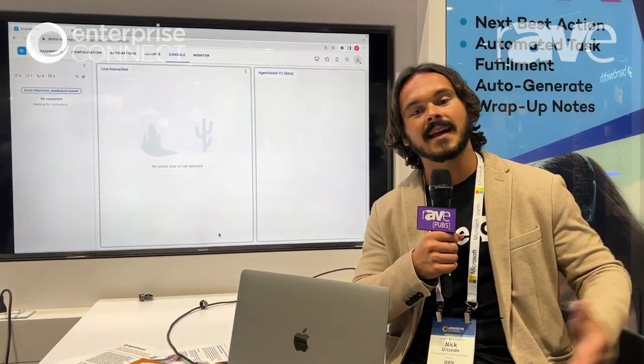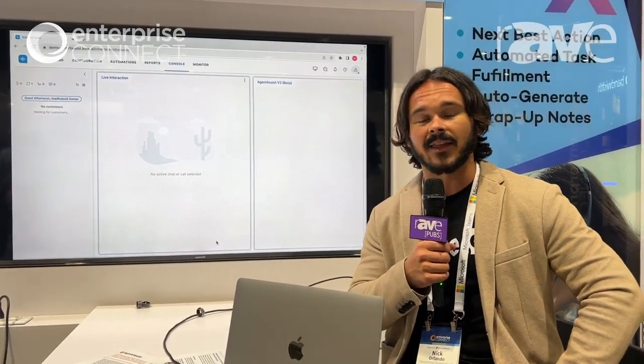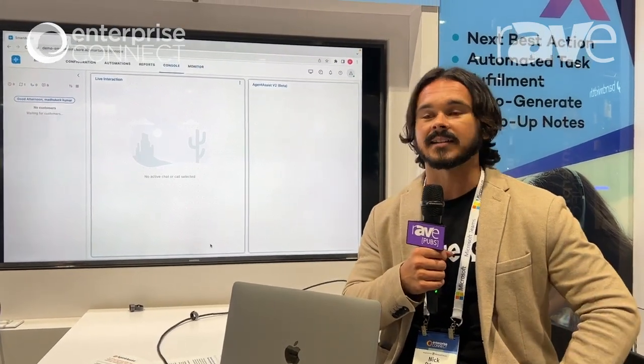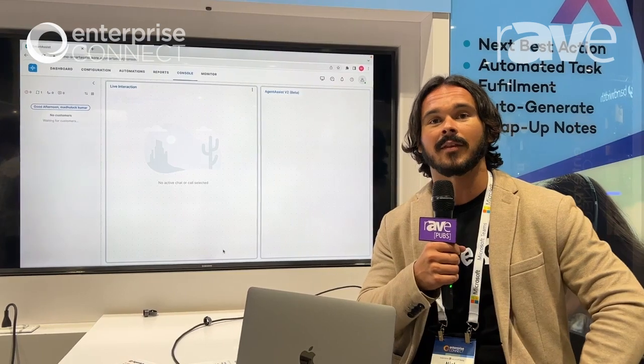From end to end, as soon as the customer comes into the agent's queue, we have AI helping to guide that interaction, delighting the customer, and making sure the agent is empowered to respond to them in the best way possible.